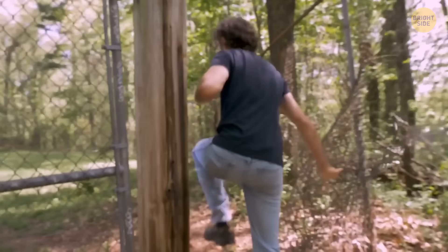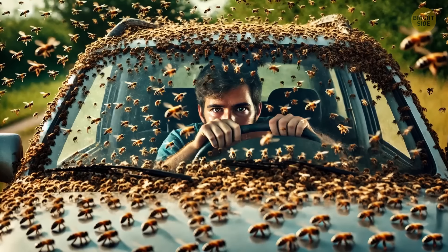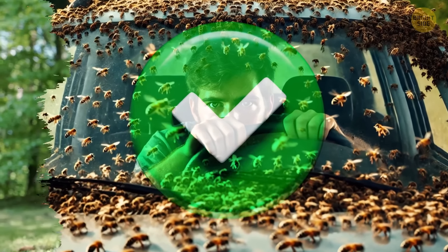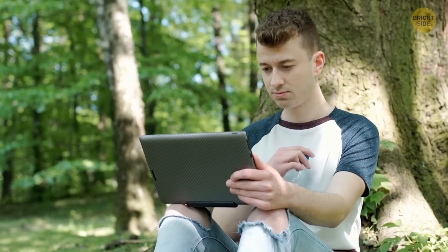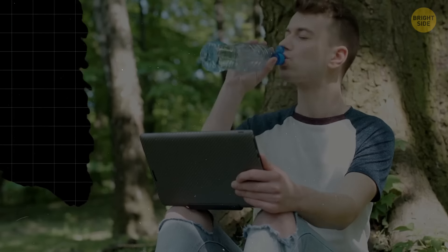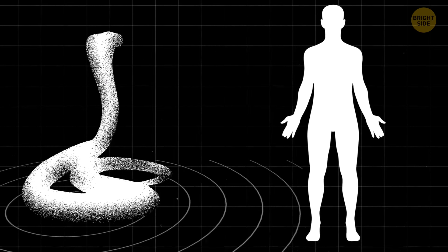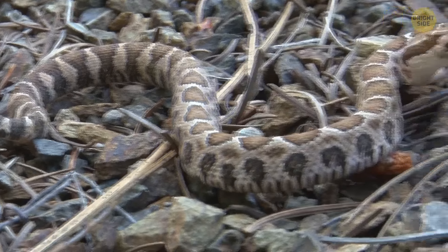Here are a few more survival tips: upon encountering a snake, do not approach it and don't try to scare it away. Snakes are sensitive to vibrations, so making noise by raising your voice, clapping, or stomping can encourage it to retreat. If possible, simply walk away from the reptile.